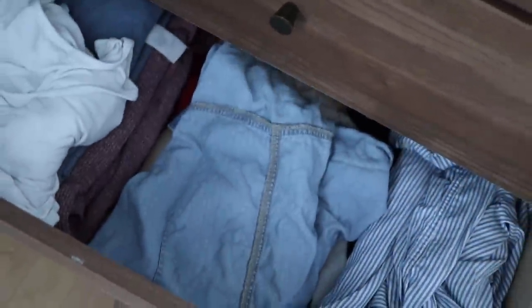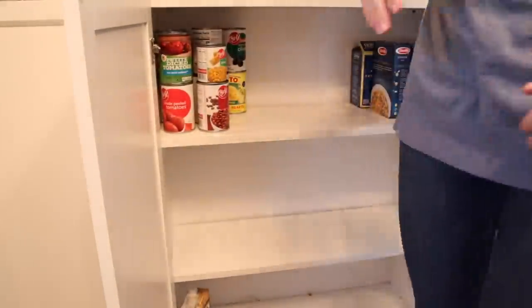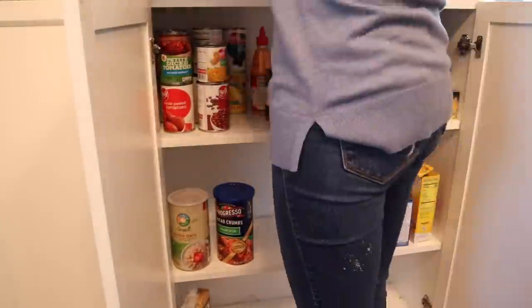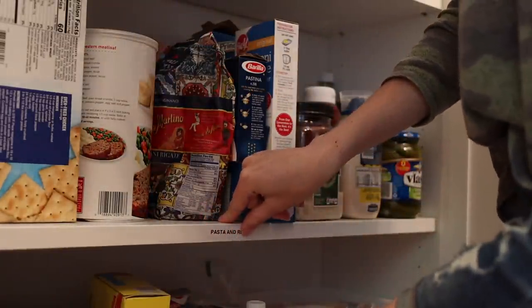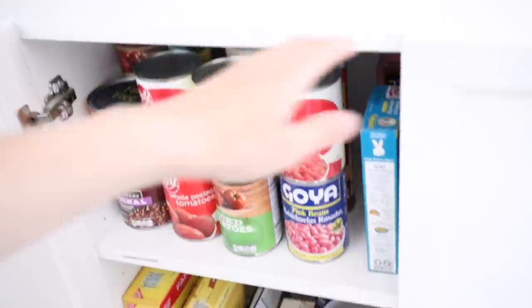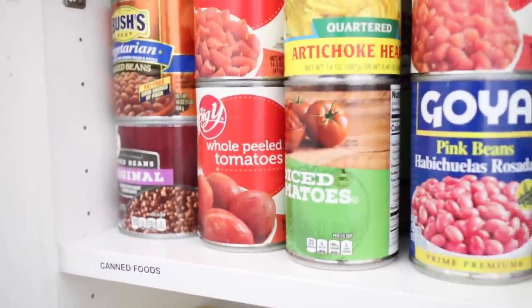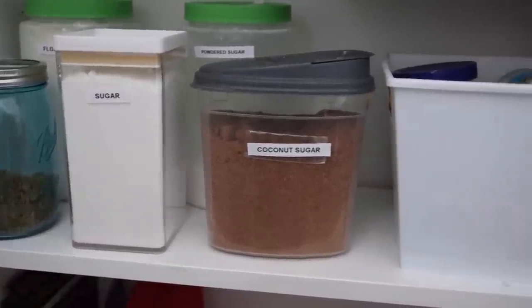That method worked really well in my wardrobe, so I decided to try it in my pantry, where you often end up with a little more than you need. I allocated certain spots to specific things and labeled them — when a spot is full, I can't buy more. This has really helped me with canned goods and pasta. When I'm making my grocery list I can see that I don't have room for more canned goods, so I figure out how to use what's already there. It's honestly been working really well and will probably help my grocery bill too.